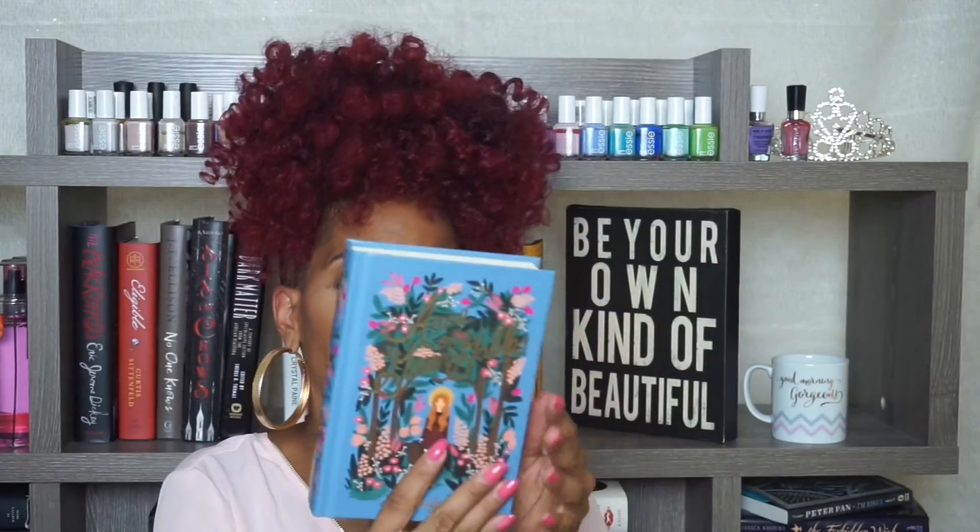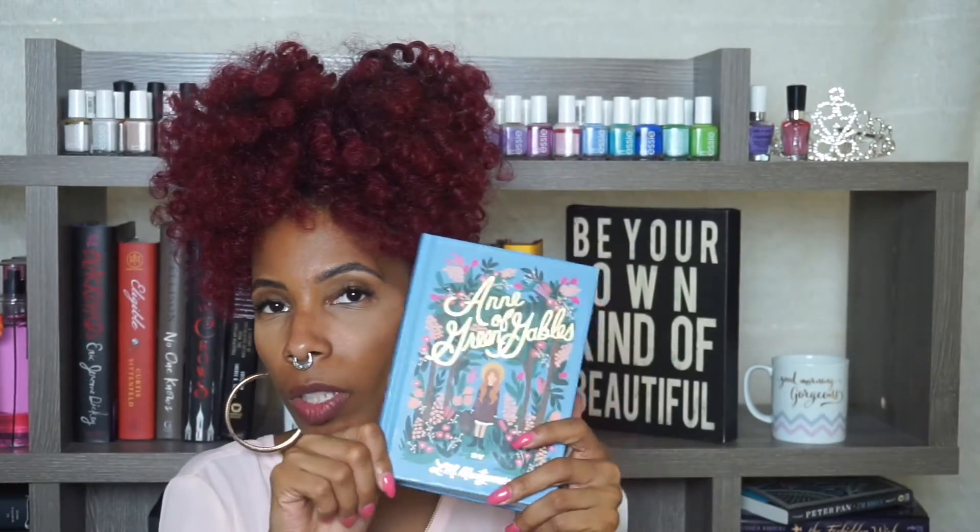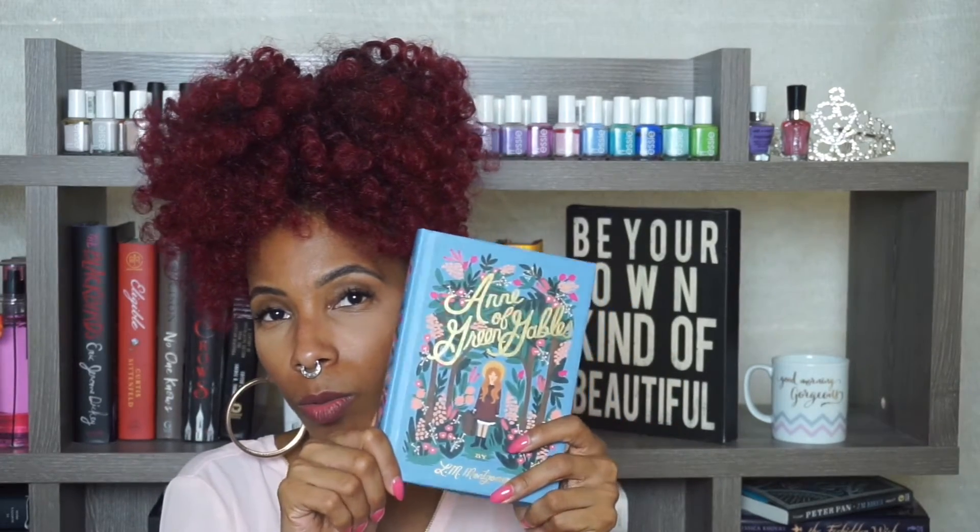I got Anne of Green Gables by L.M. Montgomery. This edition is really, really pretty — it is a Puffin Books edition. If I can collect the whole series in this edition I will be so happy, but I don't know if that's going to be possible. So we'll see.